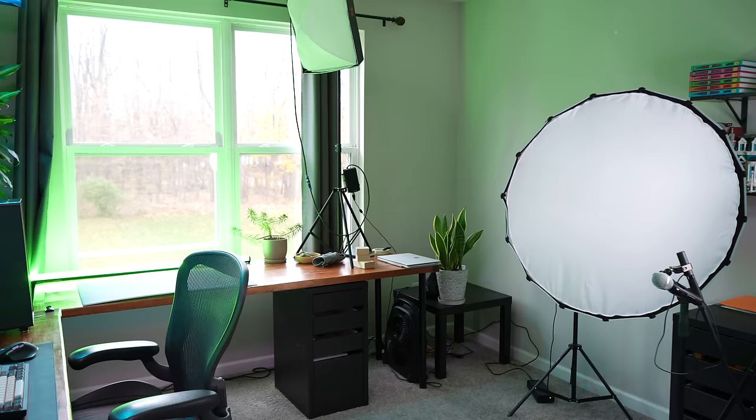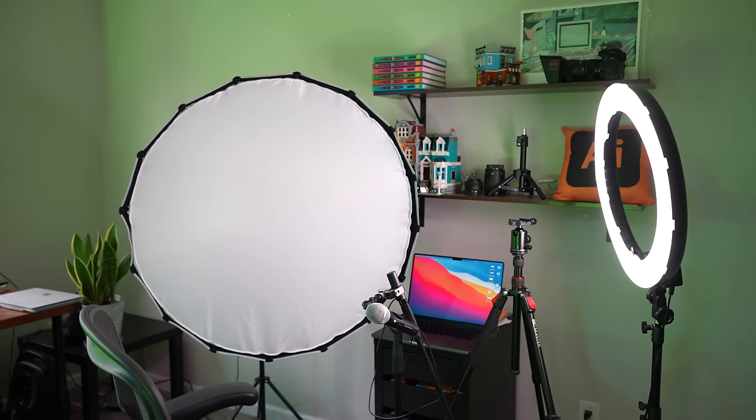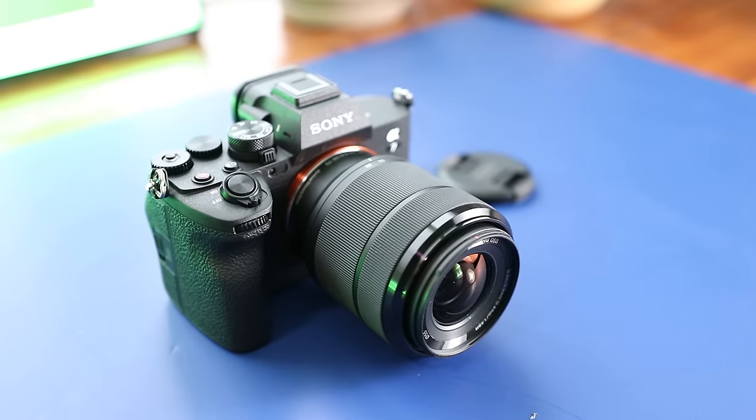This video is sponsored by Best Buy. This is my office. This is my desk. This is my lighting setup. This is my favorite table. This is my new camera.